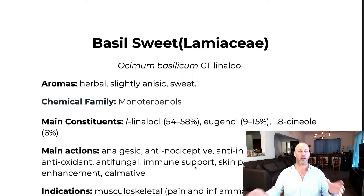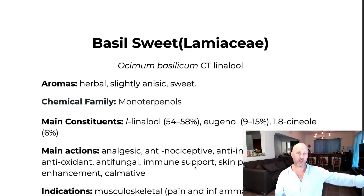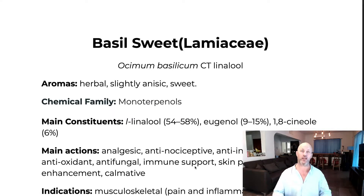As we go through these essential oils, I'll show you how just by looking at the components — without even knowing the name of the oil — you're going to know the therapeutic properties. Just by simply looking at the components. How cool is that?